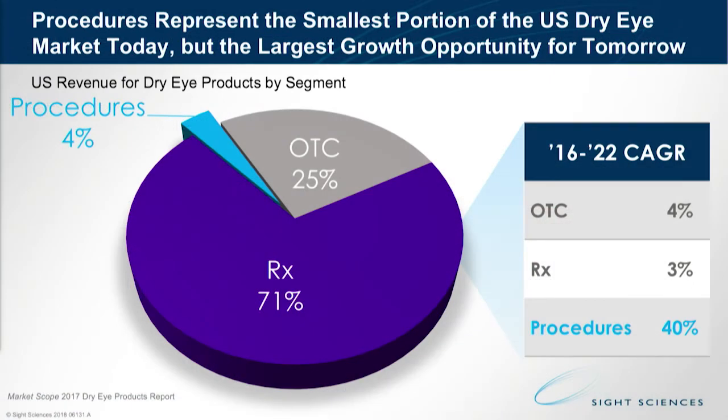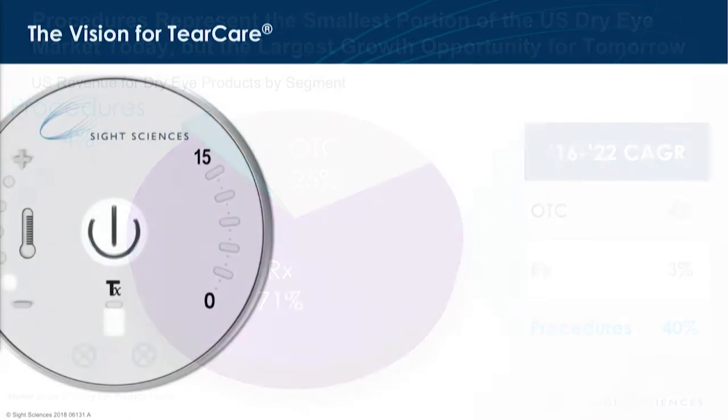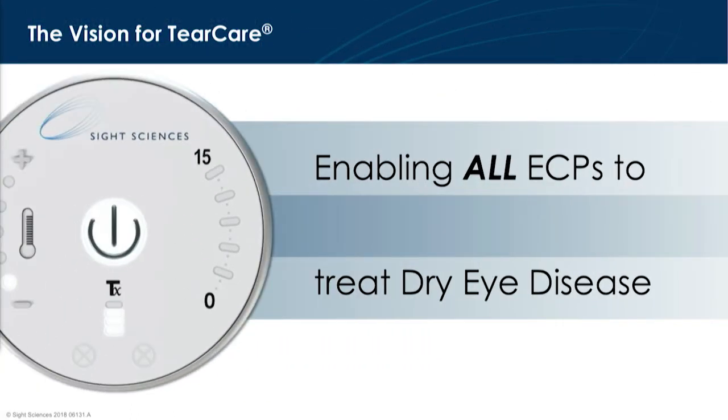You can see here that the marketplace right now is really focused on Rx and OTC. Only 4% of the opportunity is in the procedure. What's exciting though is that procedures are the fastest growing part of the market, growing at 40%. The opportunity for us again is through this type of procedural, targeted approach to the underlying disease state.